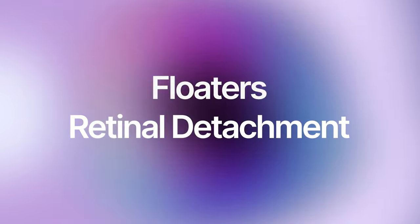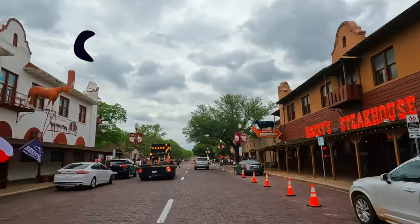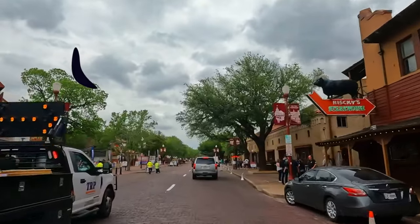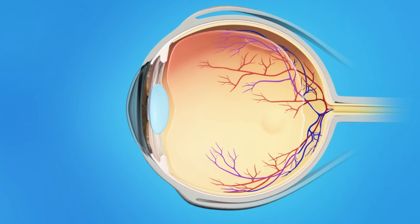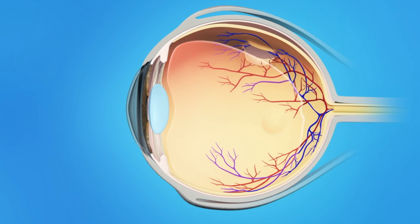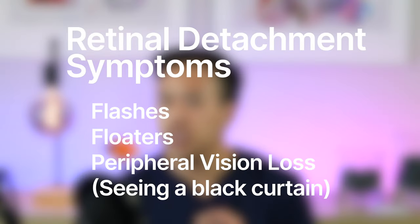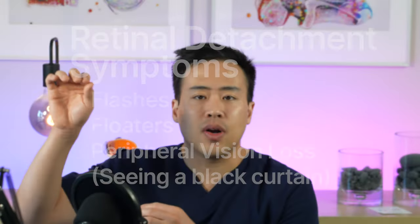Floaters and retinal detachment: floaters are very common in general, but patients may notice them a bit more after cataract surgery. Usually it's not a big deal and the brain adapts to it. However, in very rare cases, patients can get a retinal detachment — that's an eye emergency. If you have flashes, floaters, or a black curtain sensation where you can't see well in the periphery, call your eye doctor immediately. This is an eye emergency.